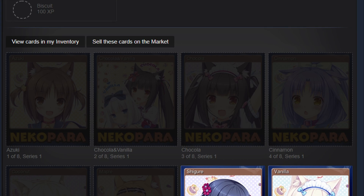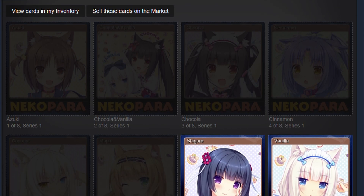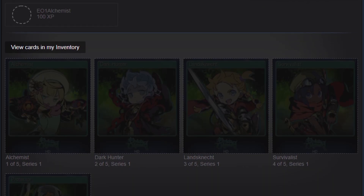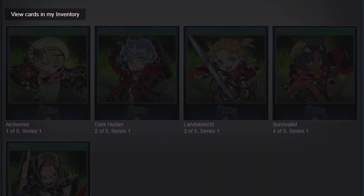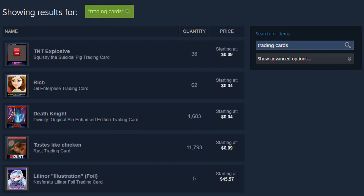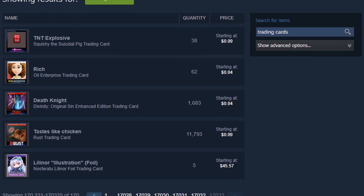You also won't get any Steam trading cards. If you actually own the game on your account, you will get Steam trading cards just by playing the game. But if you borrow a game from a host, then you will not get trading cards from that game. It's simple, really — it prevents people from infinitely farming trading cards.